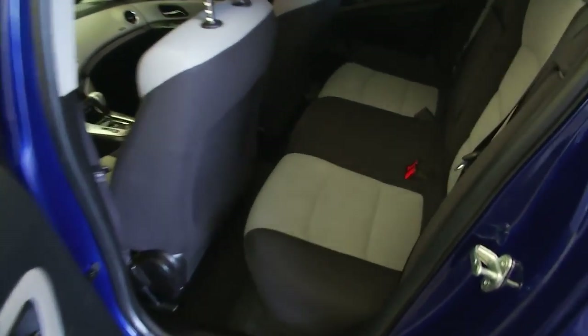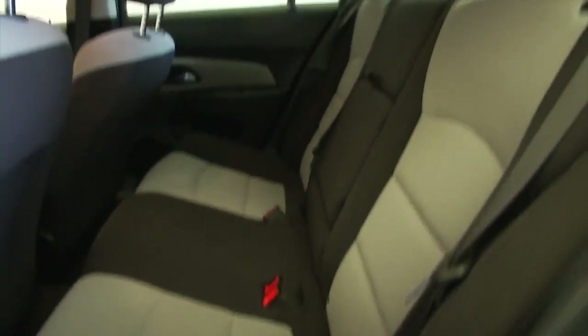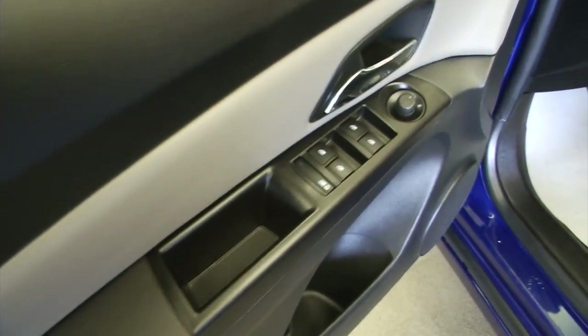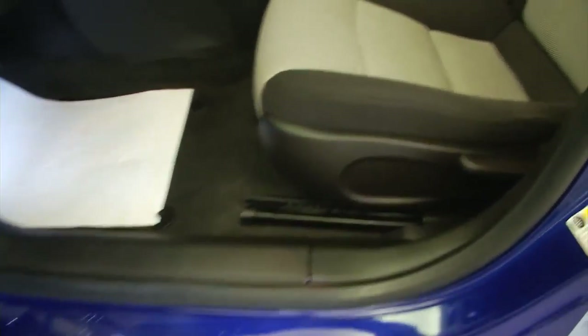Black cloth interior with silver accents. Power windows, power mirror, manual seat adjustments.